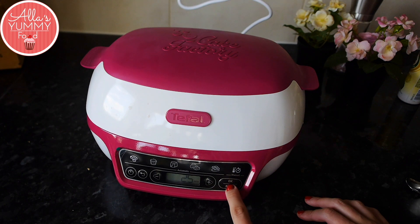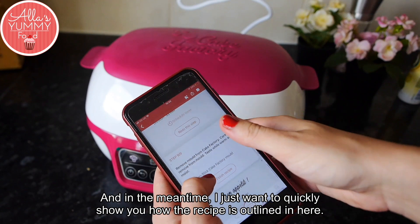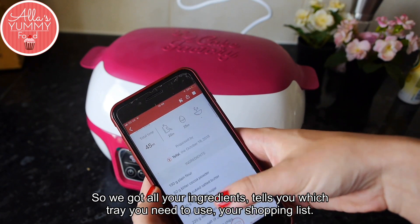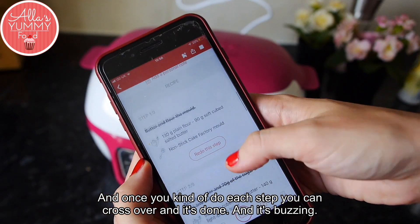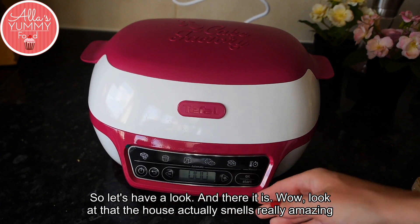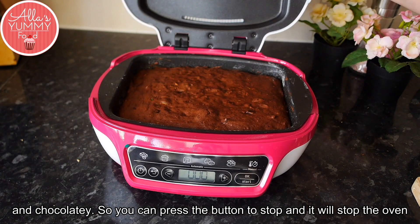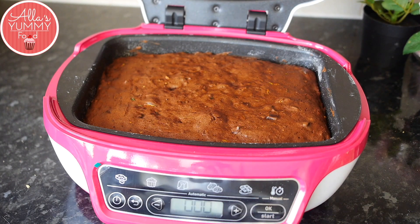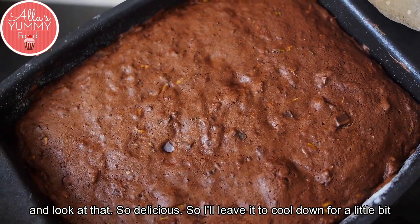While we wait, I want to quickly show you how the recipe is outlined in the booklet — you've got all your ingredients, it tells you which tray to use, your shopping list, and you can cross off each step as you go. And it's buzzing — let's have a look! There it is — the house actually smells really amazing and chocolatey. Press the button to stop the oven and look at that — so delicious!